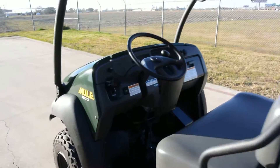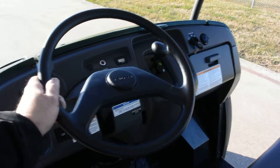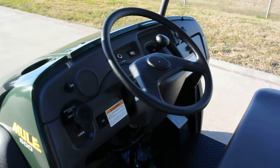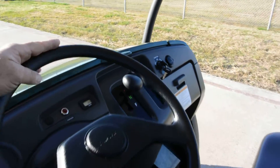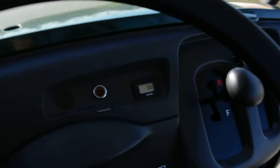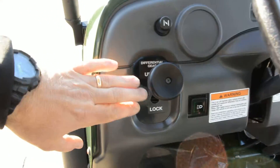It's in just beautiful shape. It was not used off-road at all — I think it was just used around these folks' lake house. They sold their lake house and had no more need for the mule, so they got in touch with me and we purchased it from them. It's in very nice condition, 38.8 hours on it.